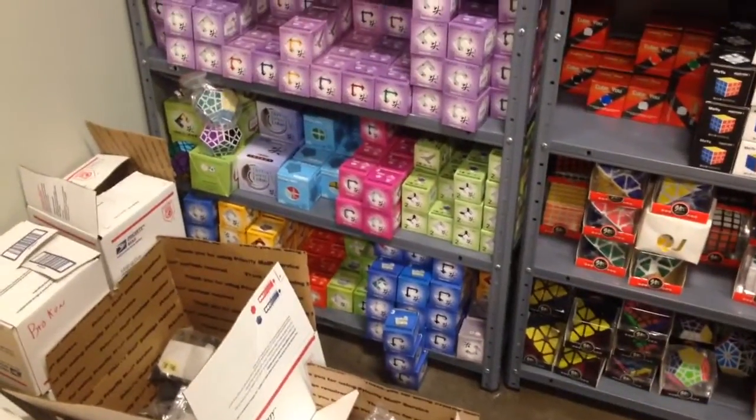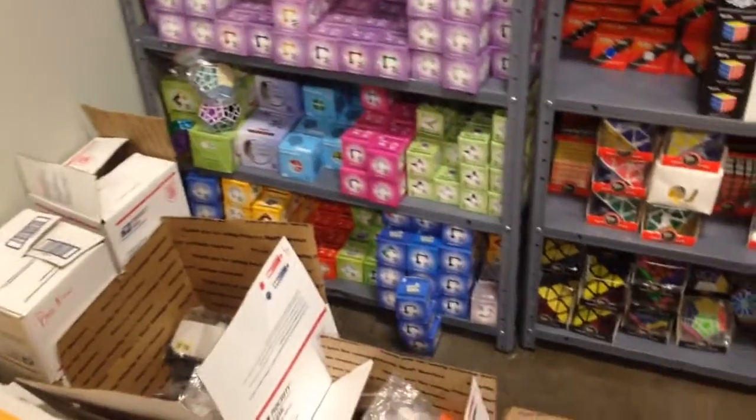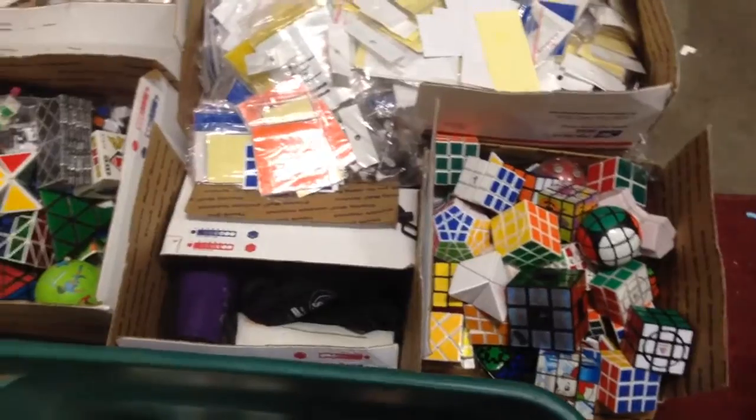Hey everyone, just making this tour of my office because I finally completely finished all of the inventory and such. As you can see, I've got a boatload of used cubes and a ton of stickers that are extra, a ton of DIY cubes, and if you want to see any of this on the site, please let me know.